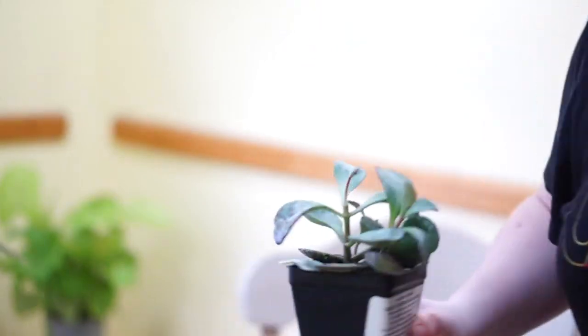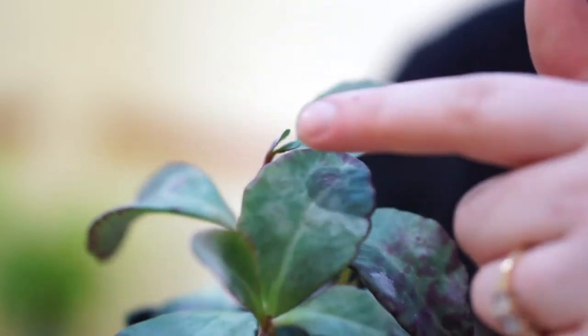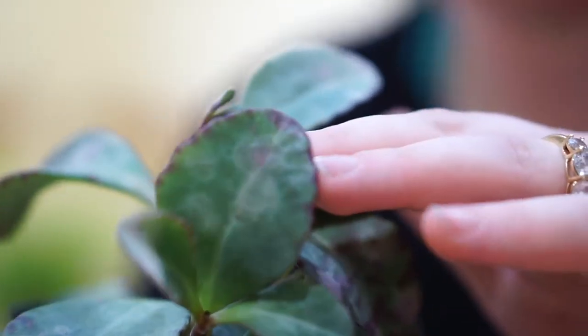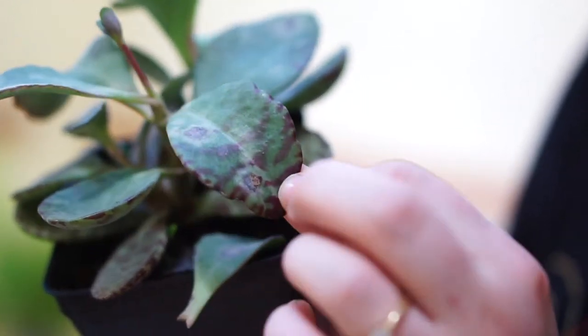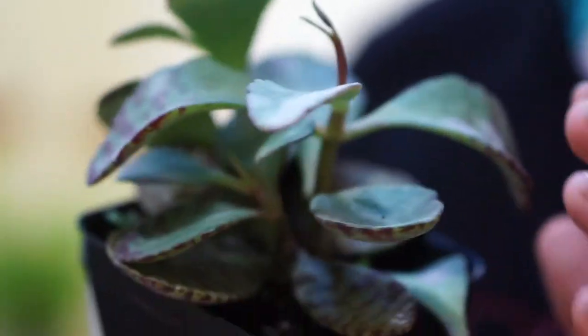I'll show you this next succulent — I haven't really looked at her since I got her about a month ago, and now I'm noticing she has a little something going on. It's like a disease that these types of Kalanchoe tend to get. It's a really cute Kalanchoe that has a really pretty pattern on it, almost like a cheetah print. But it has spots going on — I feel like it's a fungus or bacteria. I've had it kill other succulents before, but this is a really pretty Kalanchoe so I really hope I can save it.